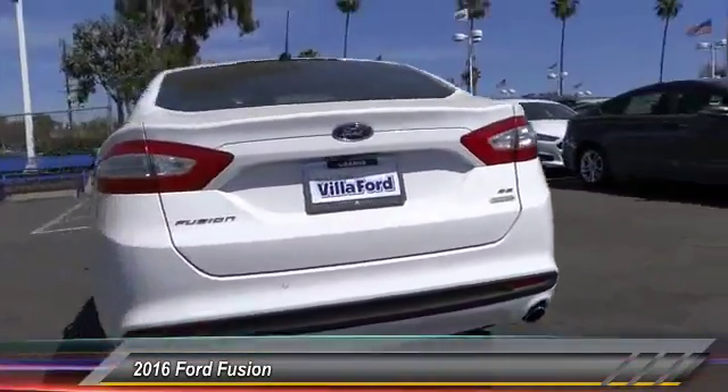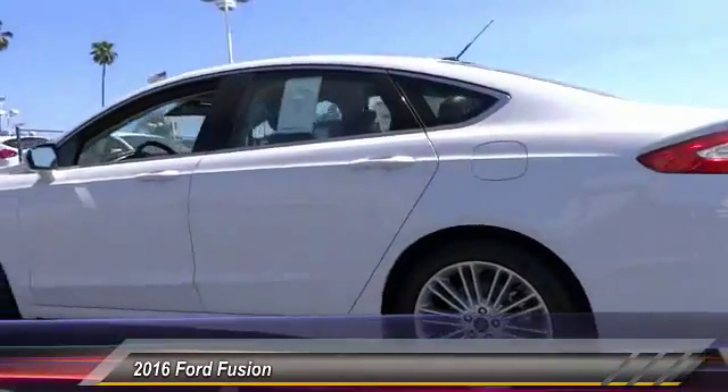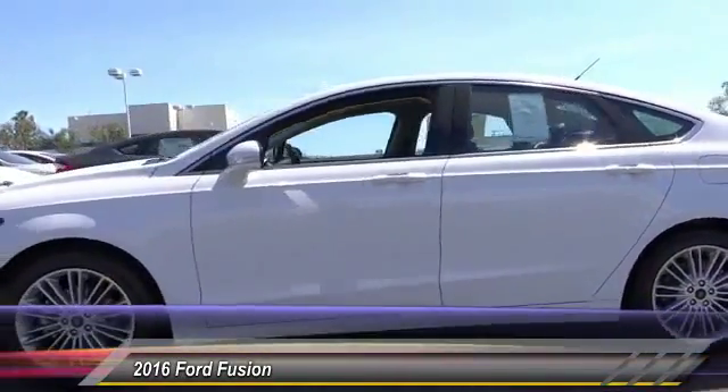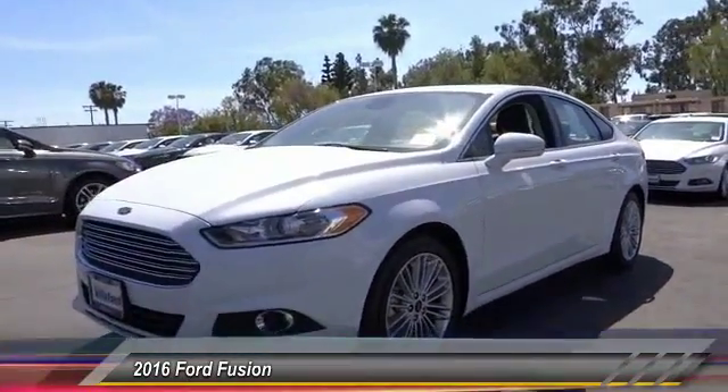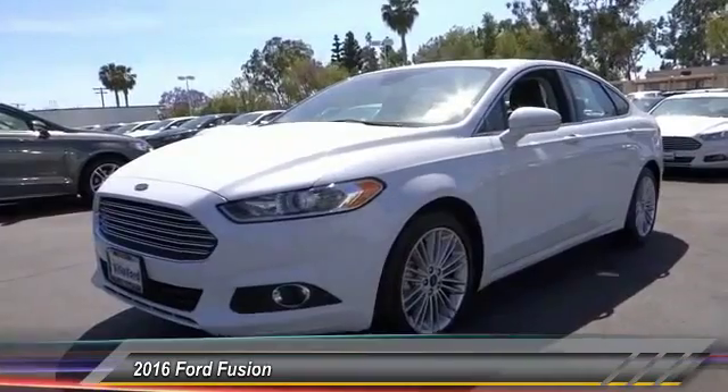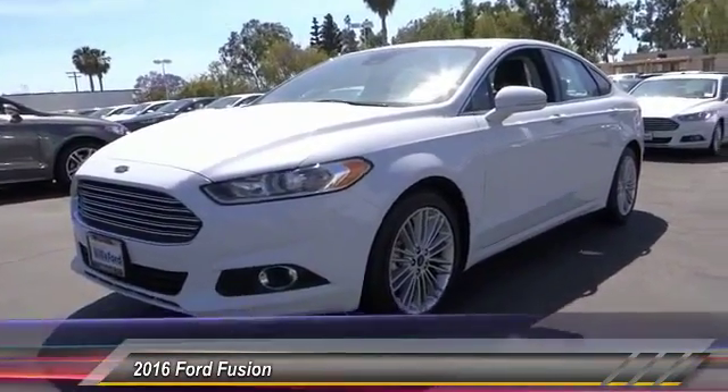Here are some of this vehicle's great options: traction control, power passenger seat, dual airbags, power steering, alloy wheels, air conditioning, front four-wheel disc brakes, CD player, rear window defroster, and power windows.